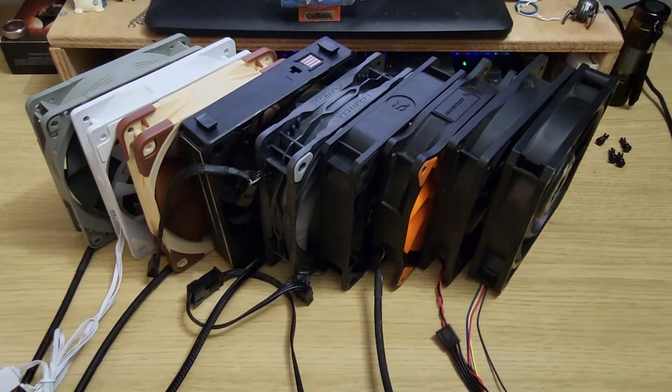Before I do any thermal tests I want to show how the radiator compares to the heatsinks in terms of flow resistance, and for that I'm going to compare this extra thick H-80i radiator to my Copper True, which is about as restrictive as you'll get with an air cooler.